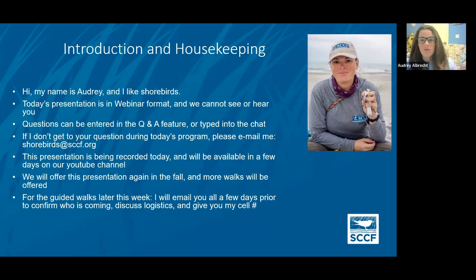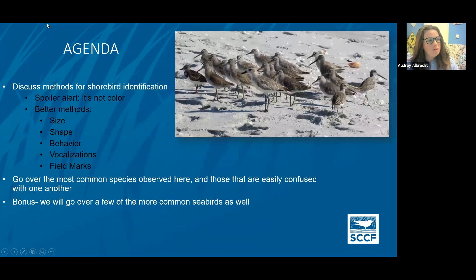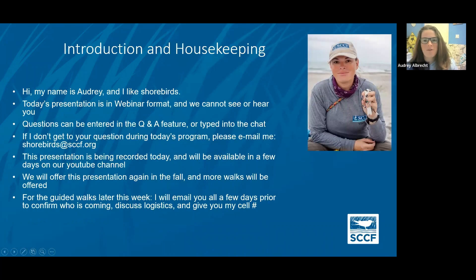For anyone who doesn't know me, my name is Audrey, I'm a shorebird nerd. Today's presentation is in a webinar format, so we can't see or hear you. If you have questions, you can type those into the Q&A feature — there should be a Q&A option where you can type in questions and we'll get to those at the end. If you have something pressing, you can type it in the chat, and I'm hoping anyone with audio issues is getting that fixed now.